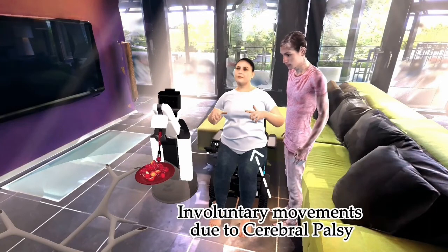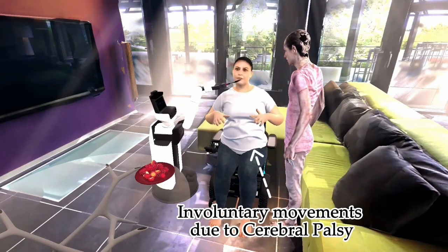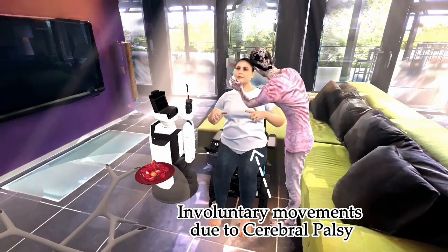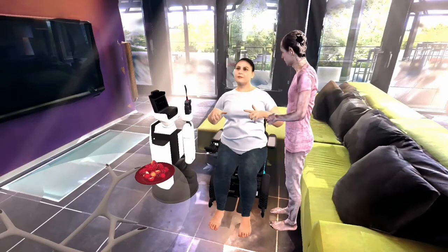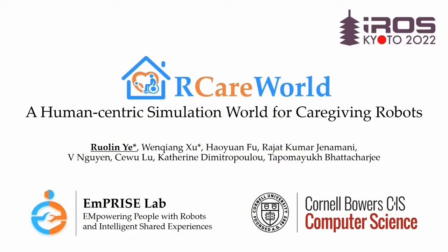Here you can see a Toyota HSR robot feeding a care recipient with cerebral palsy. She has involuntary movements in her arms. The robot is collaborating with a caregiver who is wiping the care recipient's mouth. This is a typical caregiving setting in our CareWorld, a human-centric simulation world for robotic caregiving designed with inputs from stakeholders.